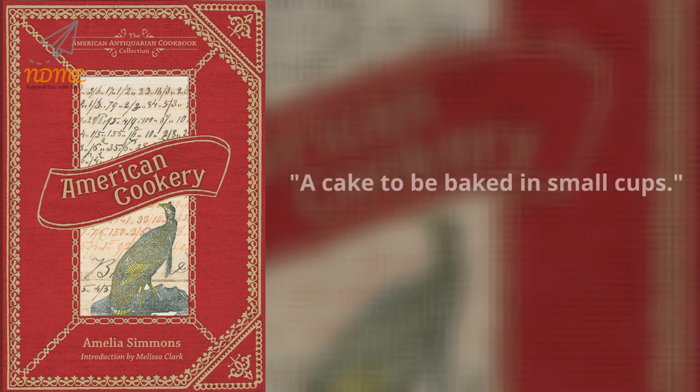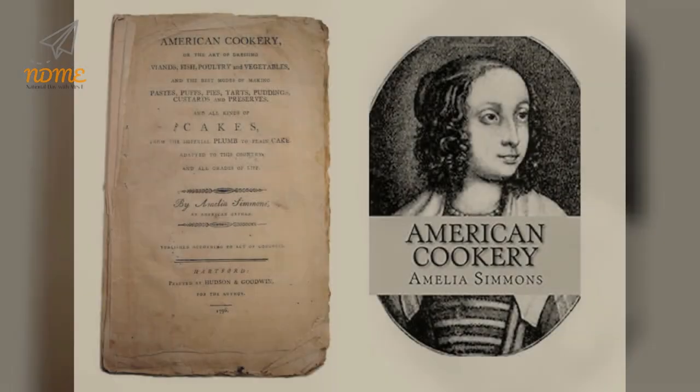The first mention of the cupcake can be traced as far back as 1796, when a recipe notation of a cake to be baked in small cups was written in American Cookery by Amelia Simmons.